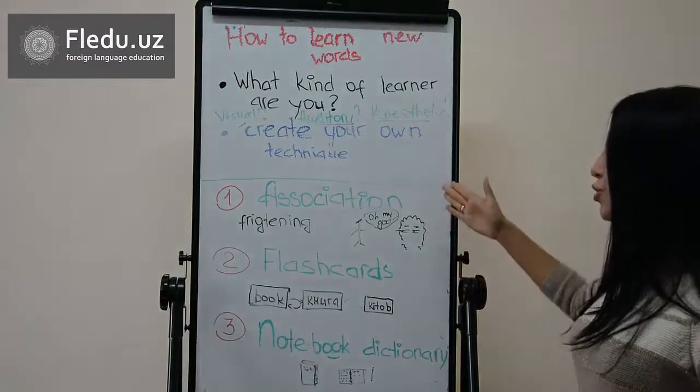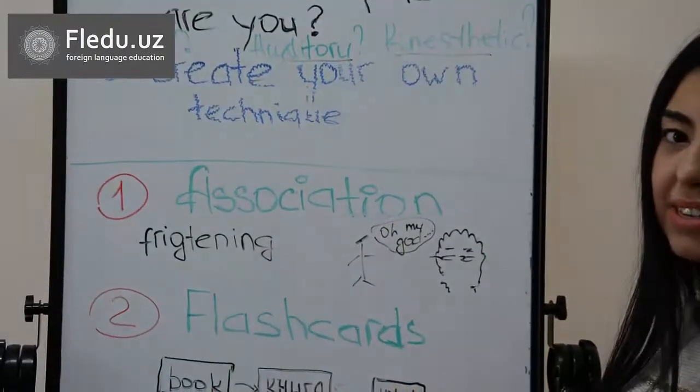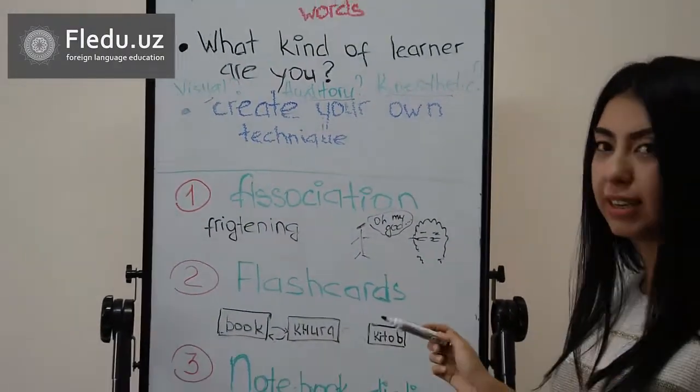If these two methods couldn't help you, there are three extra methods of learning effectively.